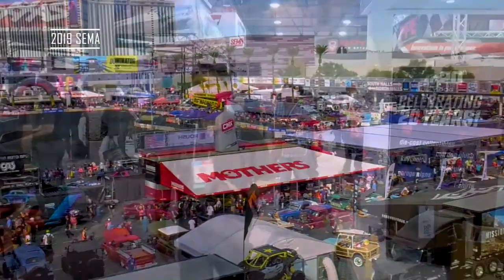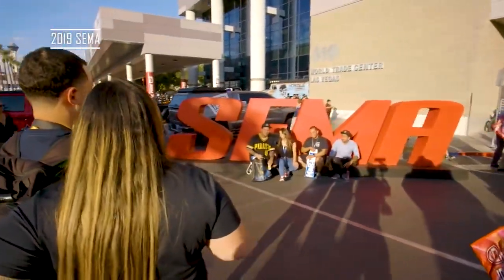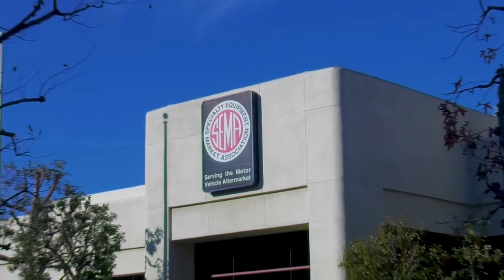Welcome to a very different SEMA. Hello everybody, I'm Tor Dietrich. Normally we'd be in Las Vegas to show you the latest innovations from the automotive aftermarket — their main event and the world's largest custom car show, simply known as SEMA. But of course, COVID canceled that, so here we are at SEMA's Southern California headquarters.